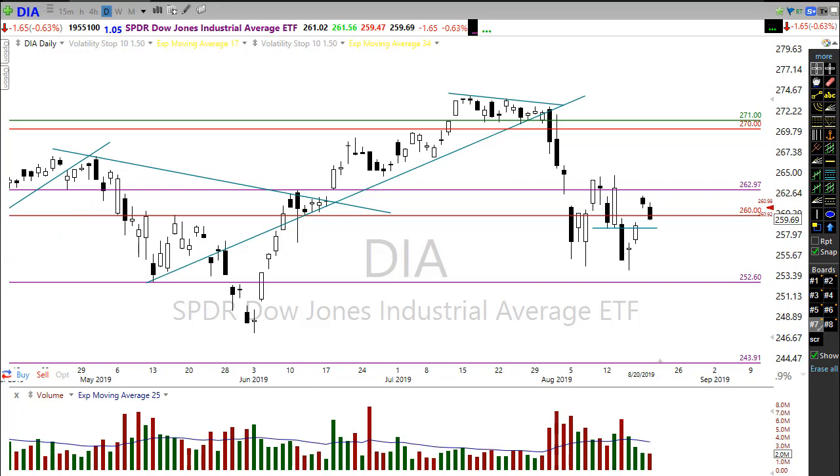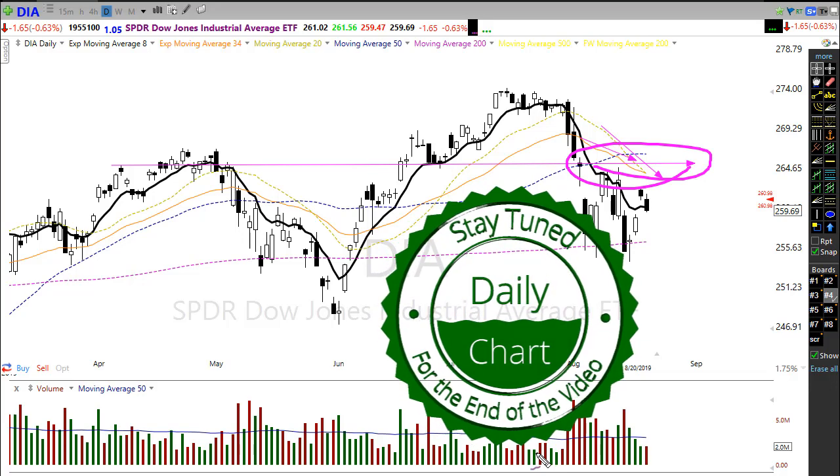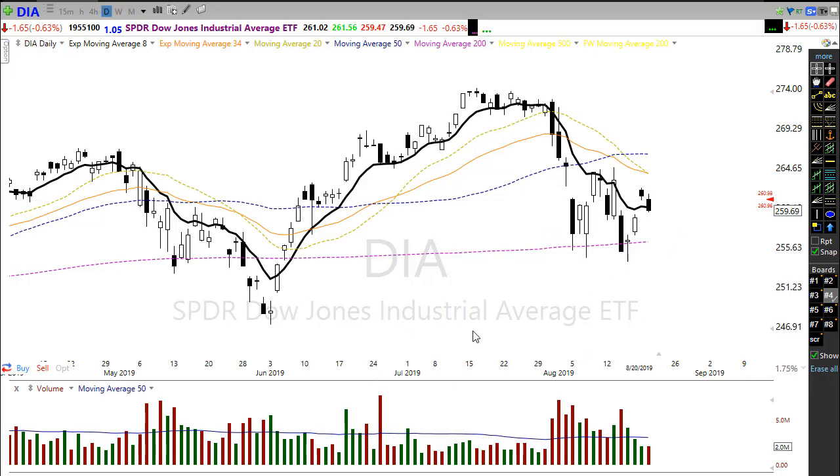First off, we still want to recognize that overall we are still in a downtrend in this market. That has not changed and we're still being challenged by price action, with resistance levels as well as our moving averages — the 50-day moving average flattening out providing resistance above, and our shorter-term moving averages crossing down creating that zone of resistance we still have to get through. This morning's pop is not changing that; we're only gapping up to about yesterday's open.